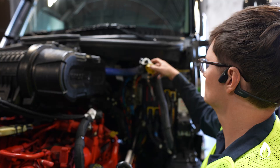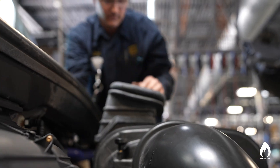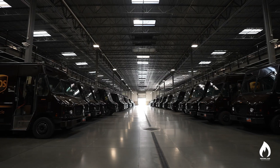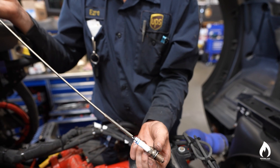It helps having our own UPS technicians on site so that we can keep consistency in repairs, education, and knowledge. Overall, the maintenance at our Salt Lake Regional Hub consists of PMI intervals — preventative maintenance inspections — lube oil and filters on our package cars, and routine maintenance on our CNGs: spark plugs and special CNG filters.